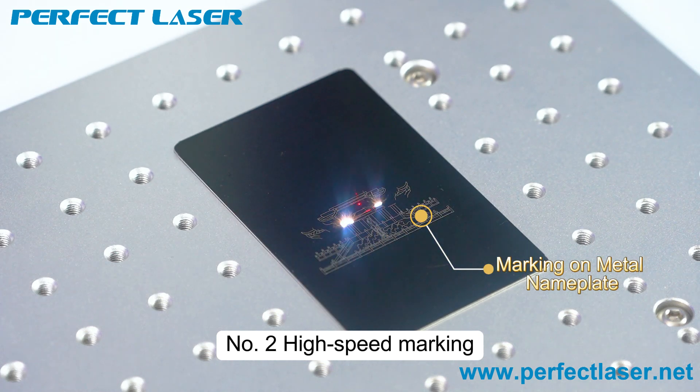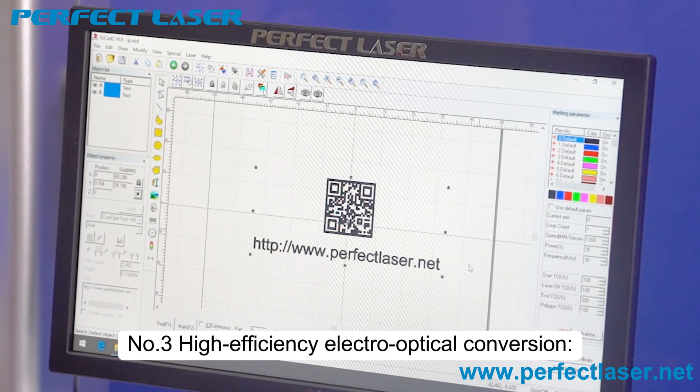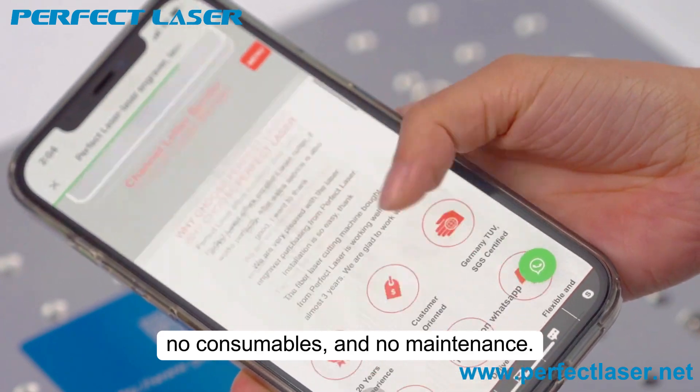Number two: high-speed marking — it can reach up to 7000 mm per second. Number three: high-efficiency electro-optical conversion, zero power coupling loss, no consumables and no maintenance.